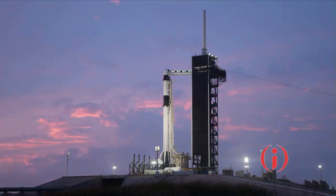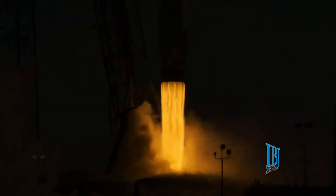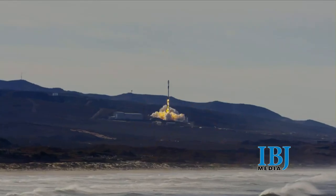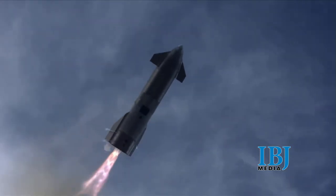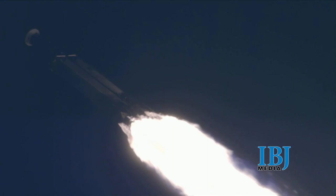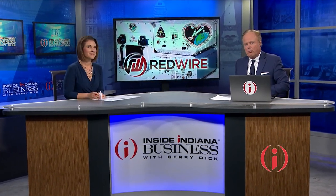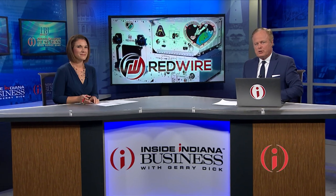3, 2, 1, go for launch. We are back in studio now with the story of small-town Indiana innovation on a journey to outer space. It could revolutionize the human transplant process. A made-in-Indiana 3-D bioprinter is now rocketing toward the International Space Station.